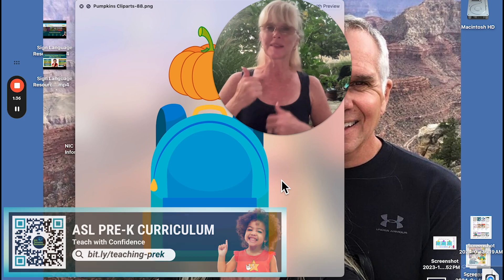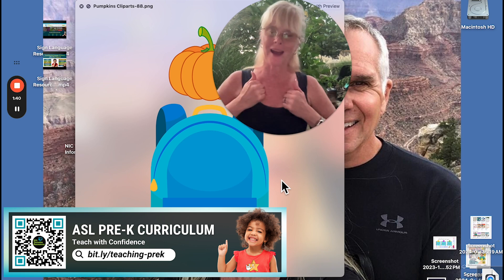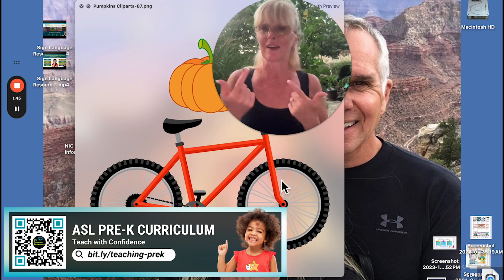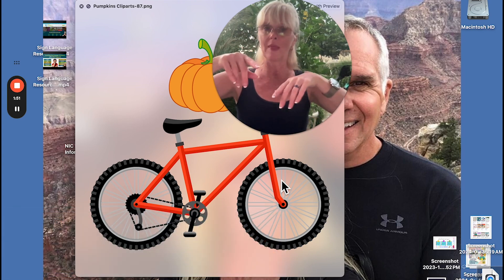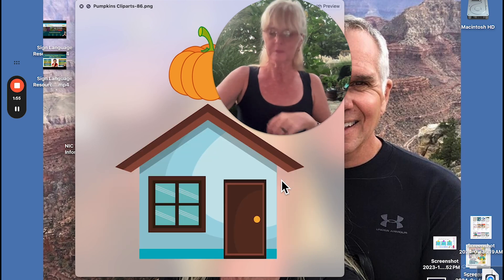Backpack — there are more options for this sign. Backpack, backpack, backpack — you decide. Some signs really depend on where you live. Bicycle — it's like your feet are on the pedals and you're riding. Bicycle.